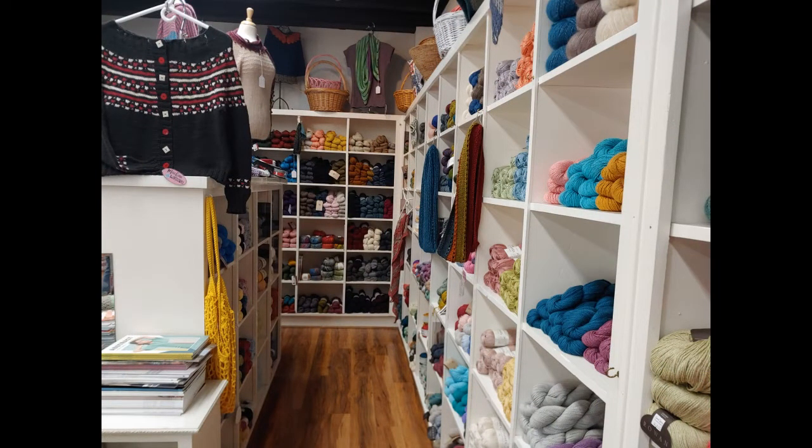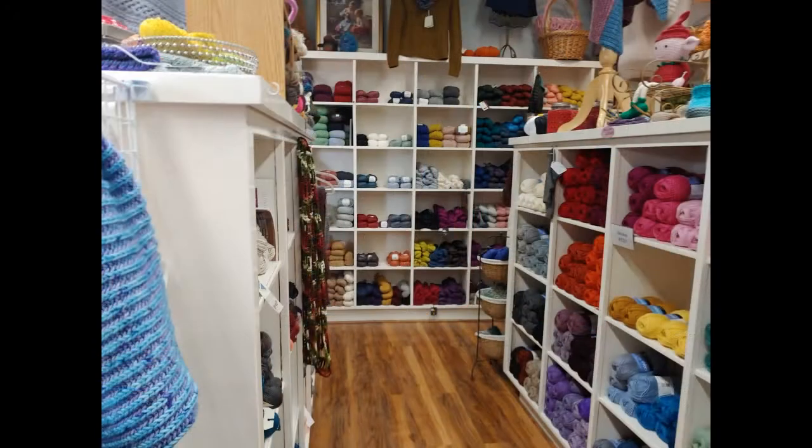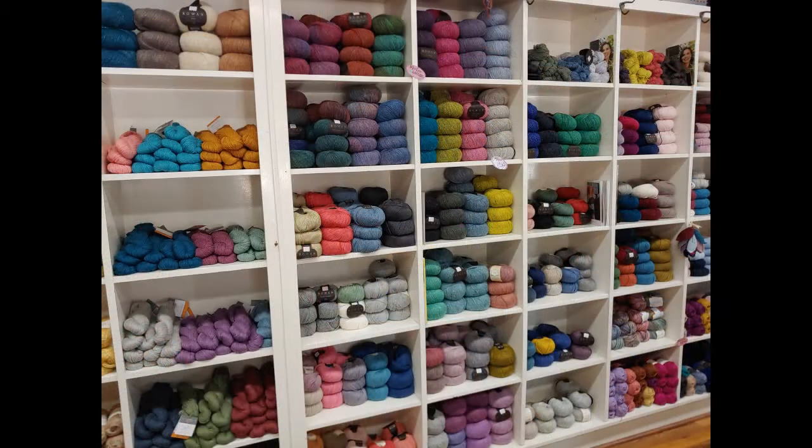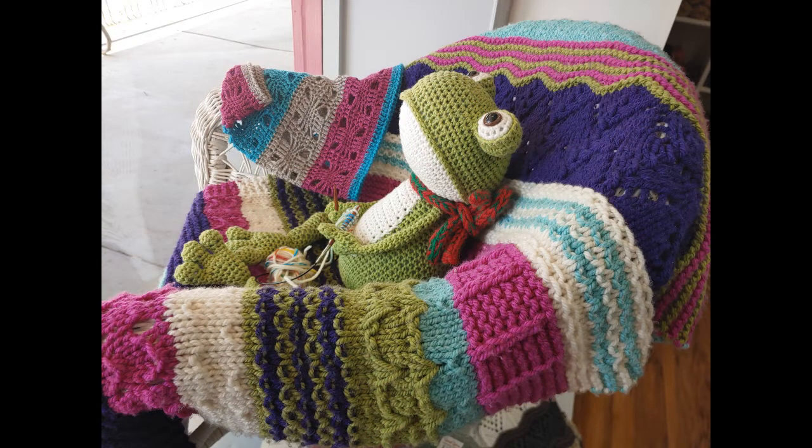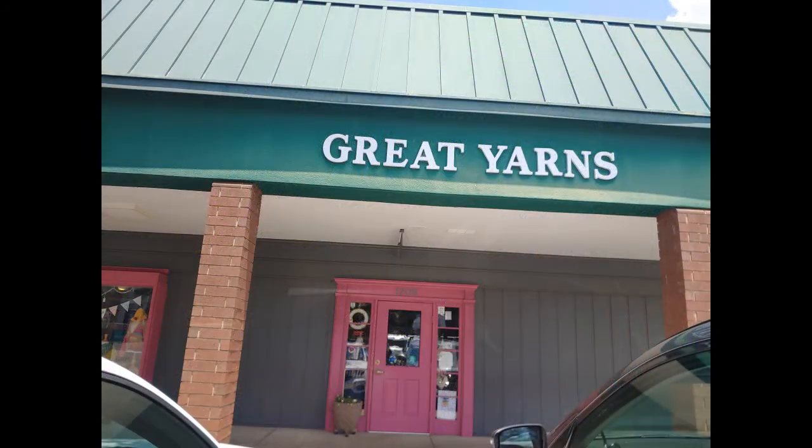Lovely, lovely, lovely place. So many things to touch and feel — it was a sensory dream, or nightmare, depending on how you feel about it. And then the last shot as we come to this amazing little frog that was in the window. I just thought it was super cute and a great picture to end on. See you soon.